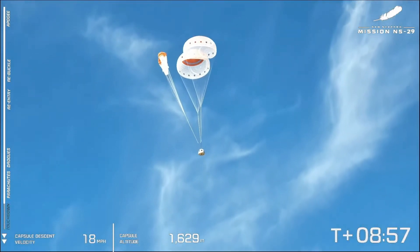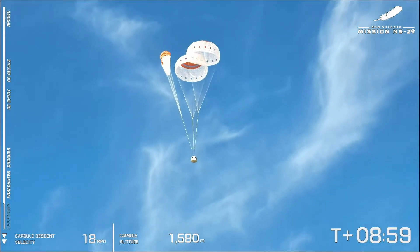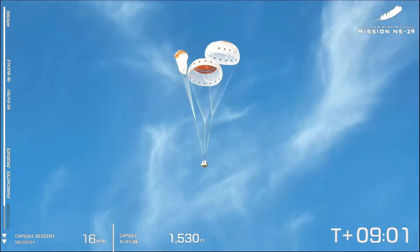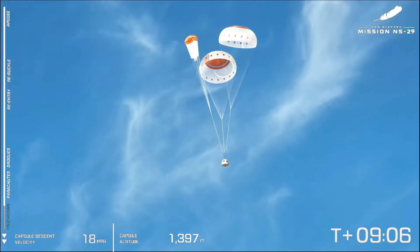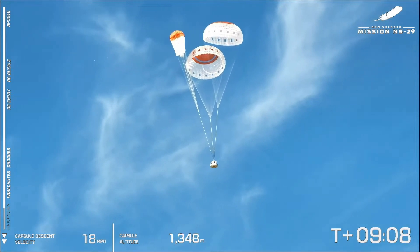You can see one of those is lagging on its inflation, but that's all right. We've designed the system to have backups to the backups. This system can safely land with fewer than three parachutes.